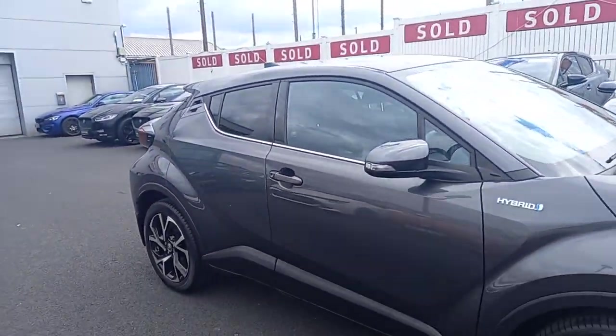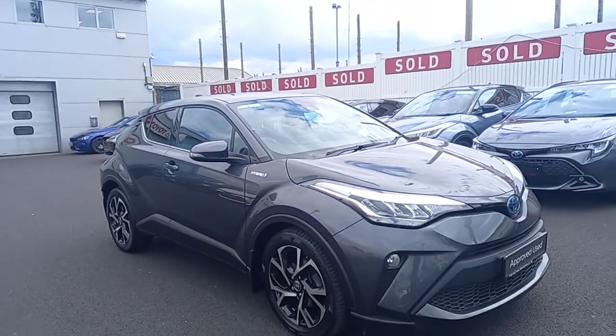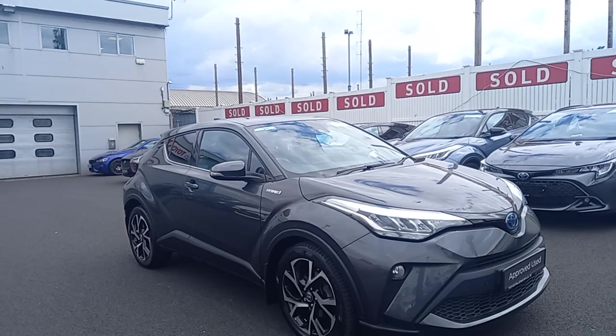This car is coming with a 12-month warranty. That warranty can be extended by 4 to 12 months if you keep your service schedule with a Toyota dealer, and you can do that year on year until the car is 10 years old.